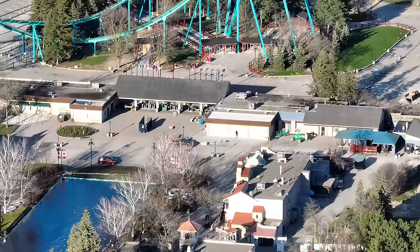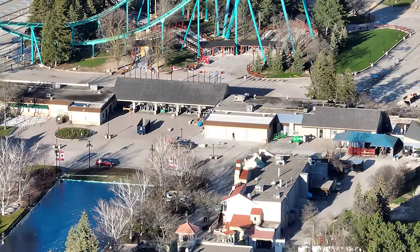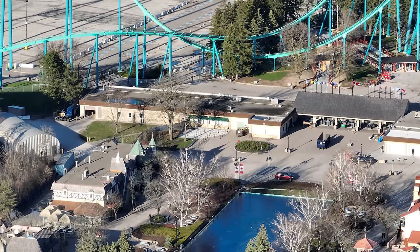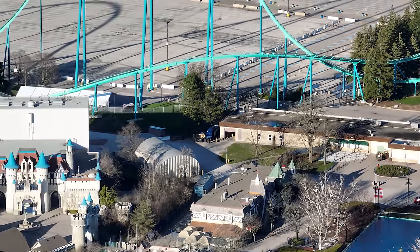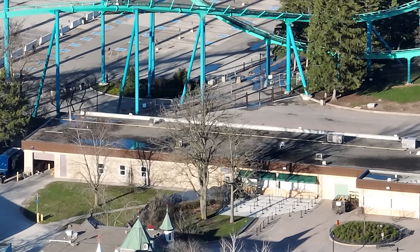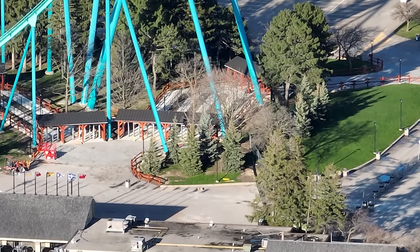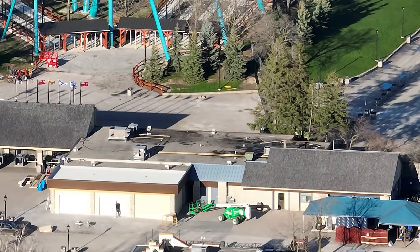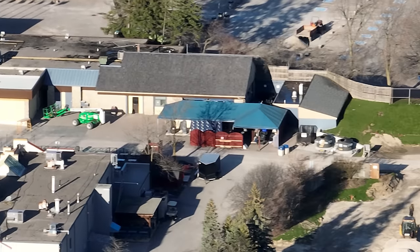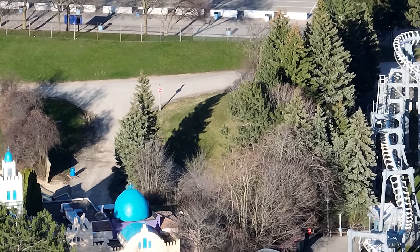The front gate is looking really good. I like the new color schemes — from afar the wood paneling looks a little awkward, but in person it's going to look really good. They're wrapping that up nicely. The park has needed a new front gate for a while. This isn't what I would have imagined — I would have liked the building completely redone — but clearly that's not going to happen given how much they've invested in the existing structure.